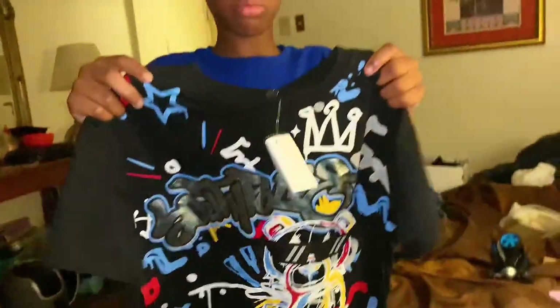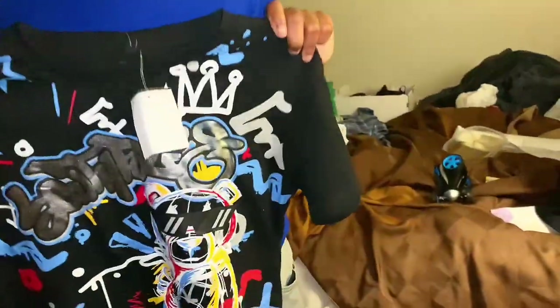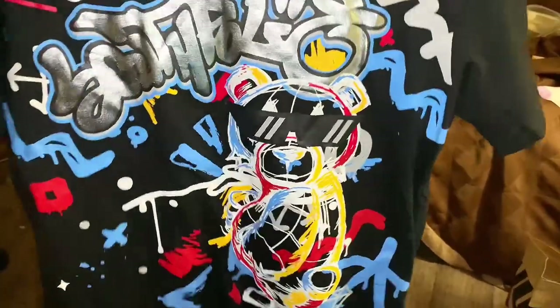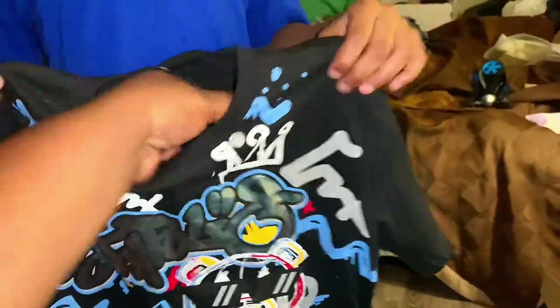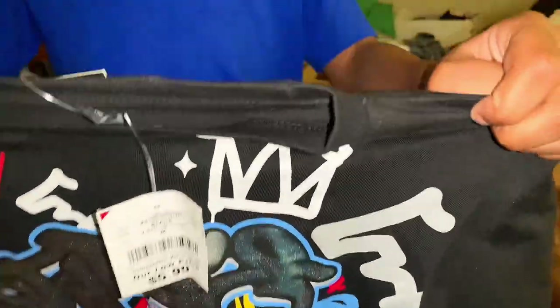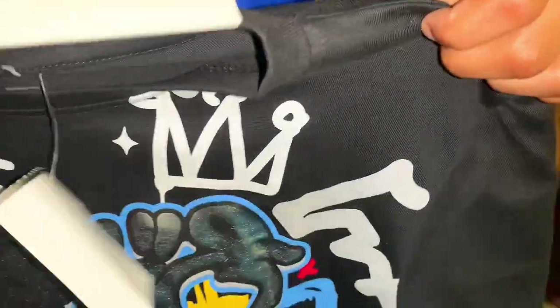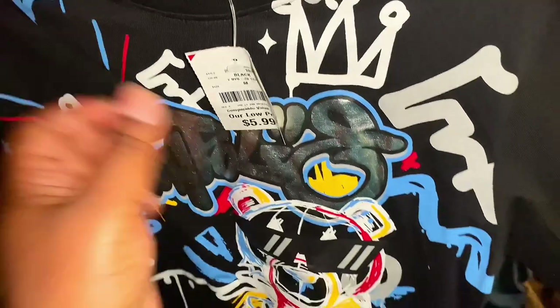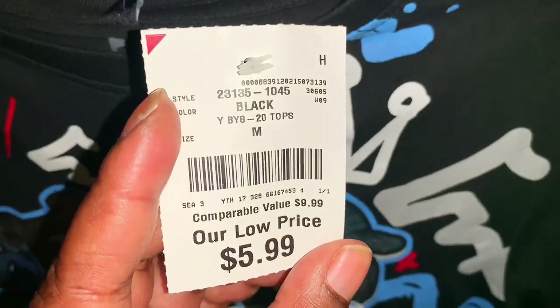The only person who needs more shirts is Amir. This is a South Pole shirt — I think the original price is $22, which isn't bad for South Pole. But Burlington got it on discount for $5.99. That's what they picked out.